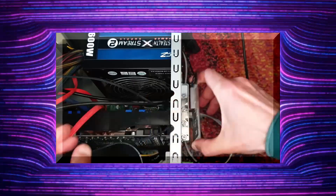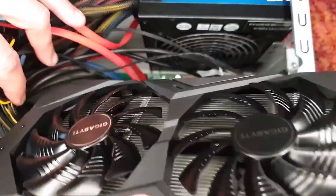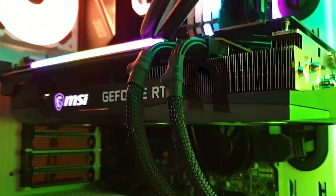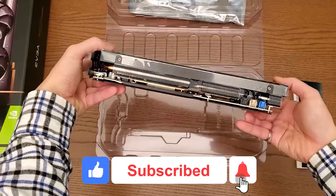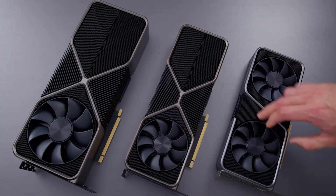The same goes for the power draw, as it really only utilizes about 220 watts of power via the 12-pin connector. Before we get into the comparison between the two GPUs, if you've made it this far, please consider subscribing to the channel and liking this video — it helps us a lot, as you can imagine.